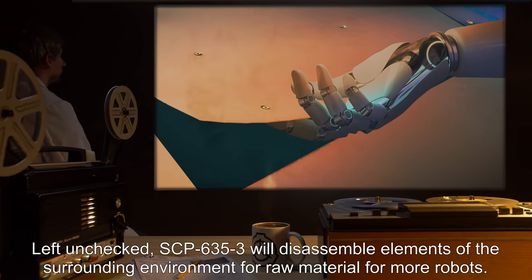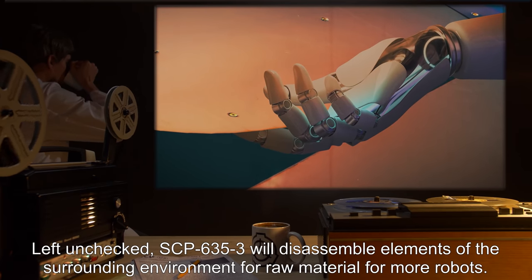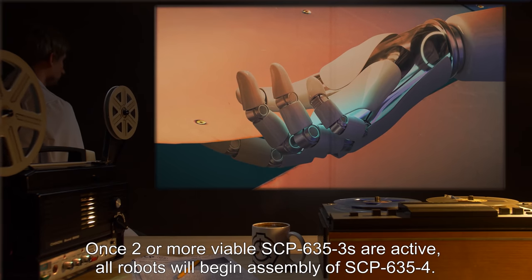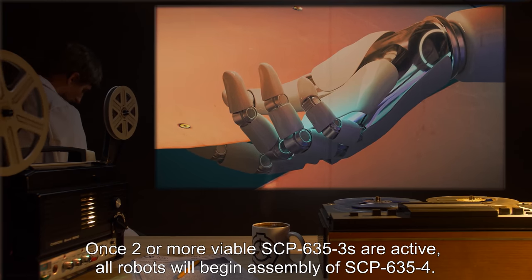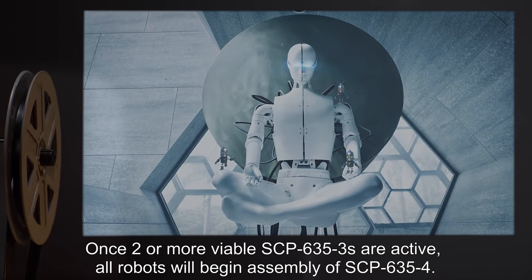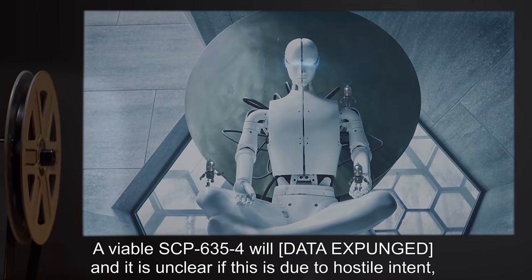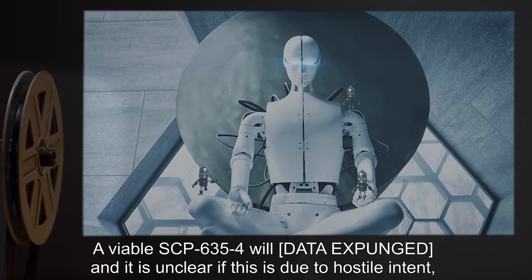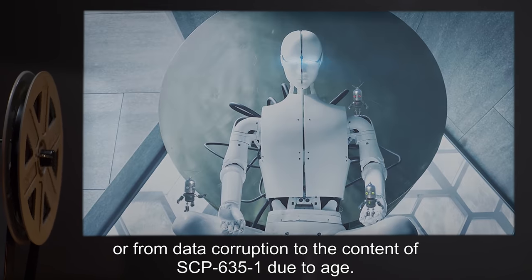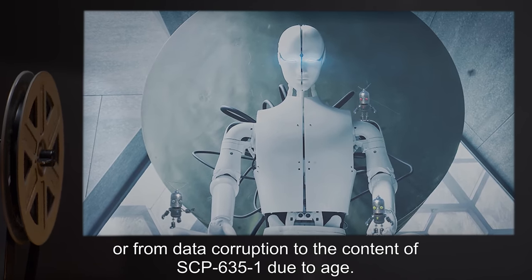Left unchecked, SCP-635-3 will disassemble elements of the surrounding environment for raw material for more robots. Once two or more viable SCP-635-3s are active, all robots will begin assembly of SCP-635-4. A viable SCP-635-4 will [DATA EXPUNGED], and it is unclear if this is due to hostile intent or from data corruption to the content of SCP-635-1 due to age.